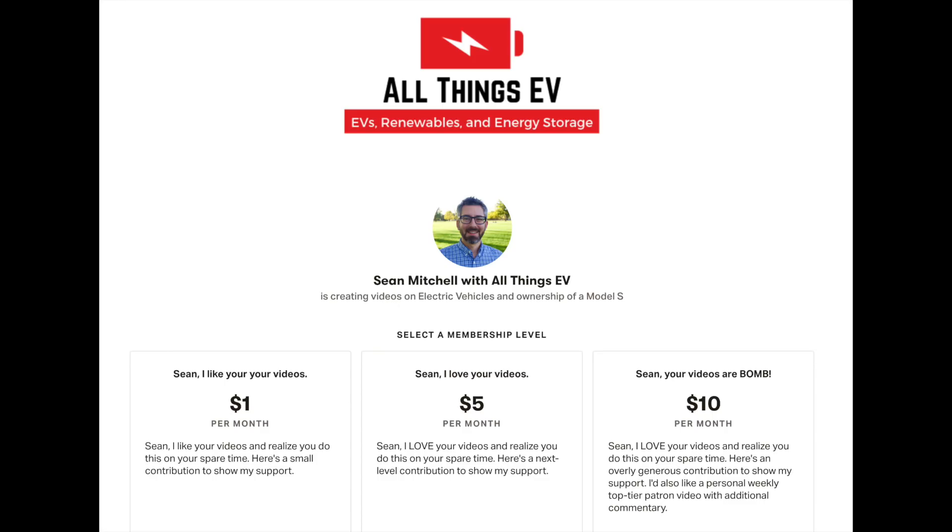What about you — are there products or events you're looking forward to that I didn't mention? I'd love to hear them in the comments below. A huge shout-out and thanks to my Patreon supporters — thank you for believing in me and the content I spend a lot of time producing as a side hustle and hobby. Thanks everyone for watching, and I'll catch you on the next video.